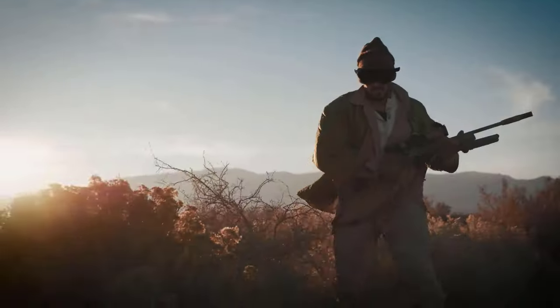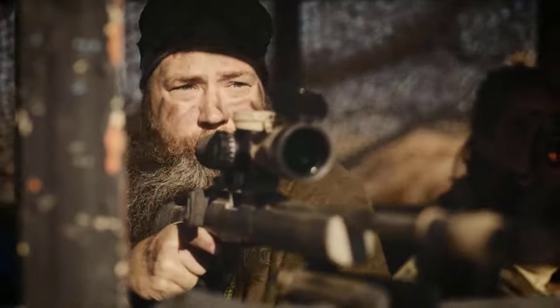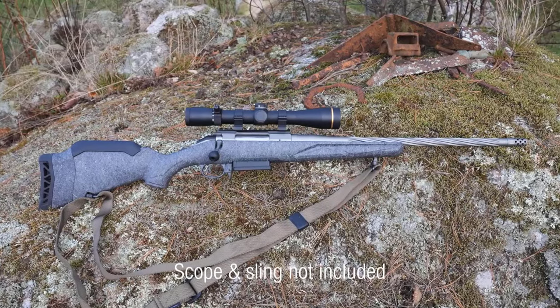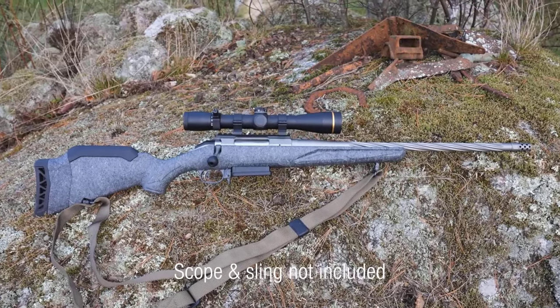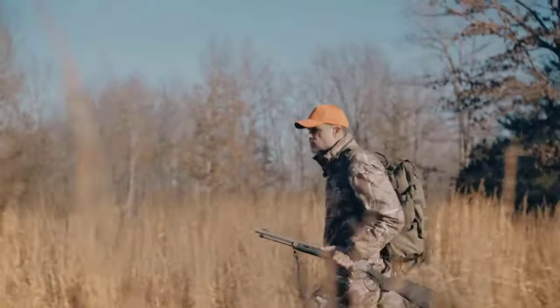Whether you're a seasoned marksman, a tactical enthusiast, or a hunting fan, the 2024 SHOT Show brings a diverse array of rifles that cater to every shooter's taste and preference. Join us on this thrilling journey as we explore the forefront of firearm evolution and witness the dawn of a new era in shooting sports.